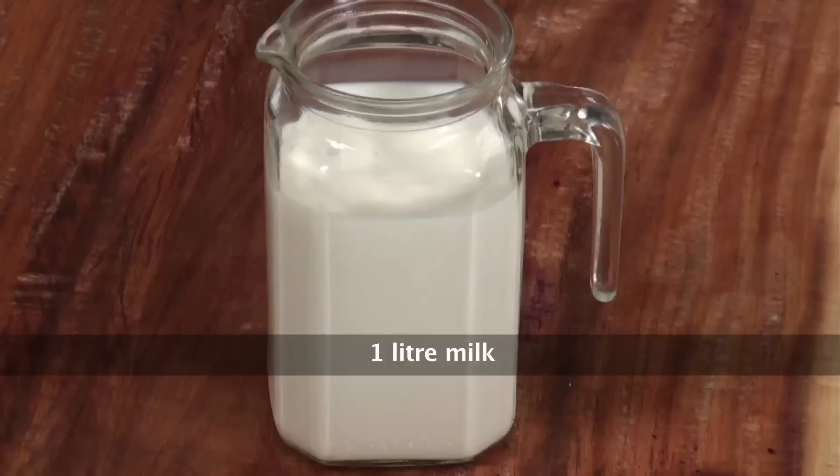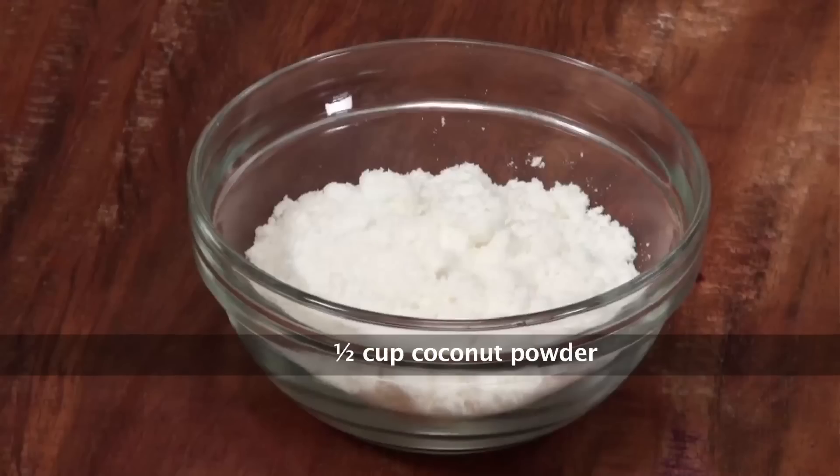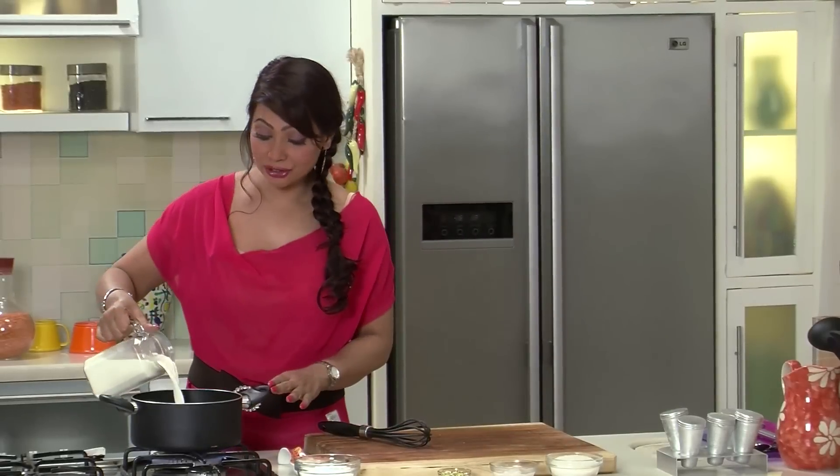For the kulfi you will need milk, sugar, tender coconut, chopped pistachios, and coconut milk powder. So first we have to reduce the milk.